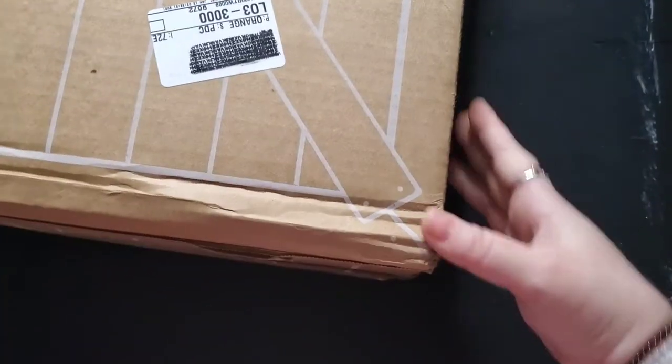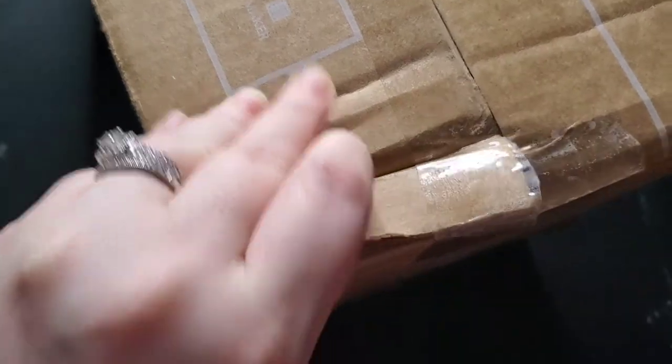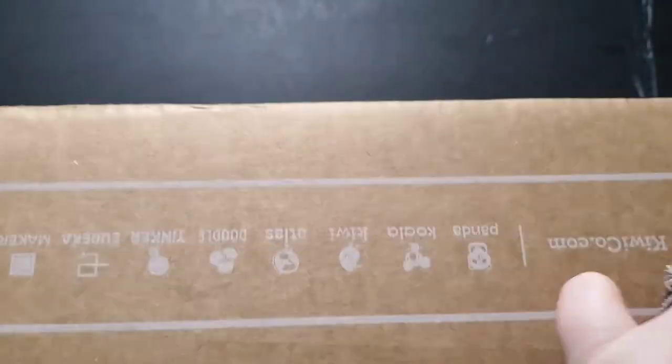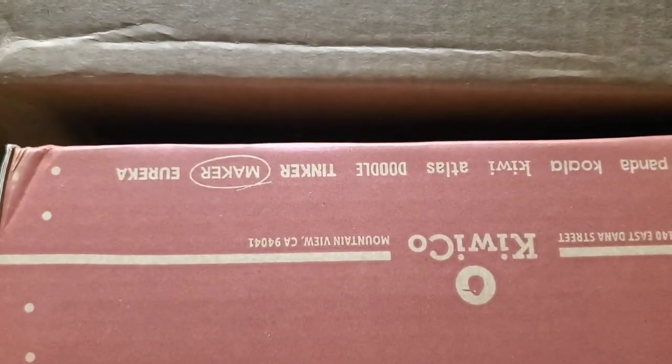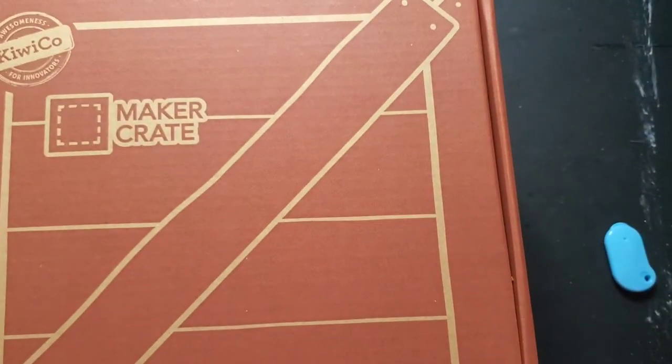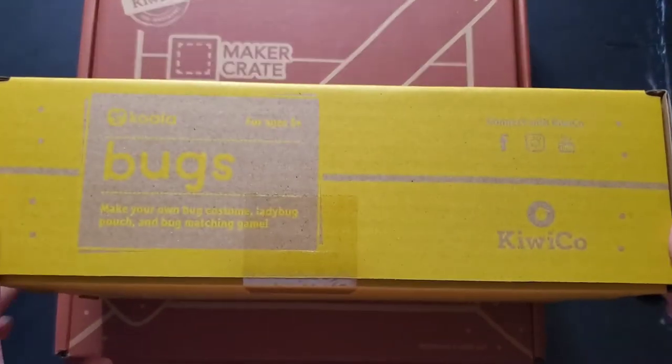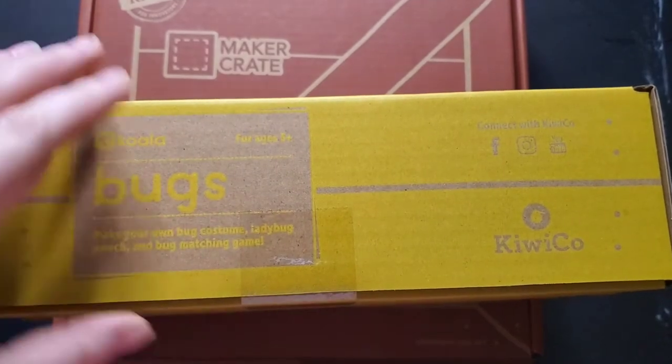If you guys are interested in snagging your own KiwiCo box, whatever kind it is, I do have a referral link and I will leave that down below. Before I get super into mine — don't mind the fact the box is a little beat up right here. I'm a little bit disappointed. I know which one this one is, and I'm not disappointed that I got it. I'm going to need to contact them because here's my Maker Crate and here's her Koala Crate — so I got two Koala Crates. This one is different. I definitely need to contact them.